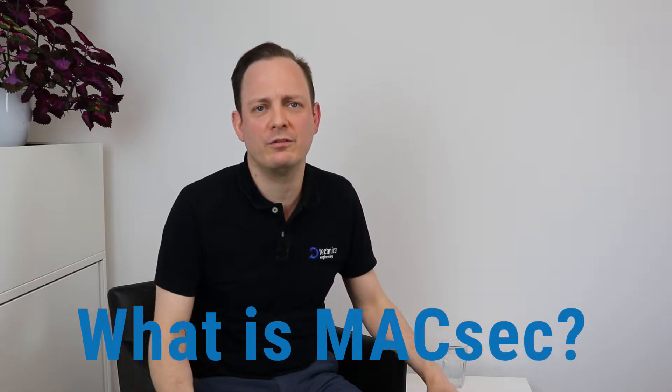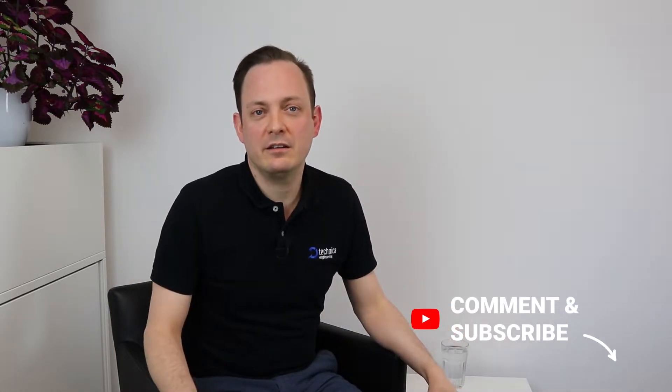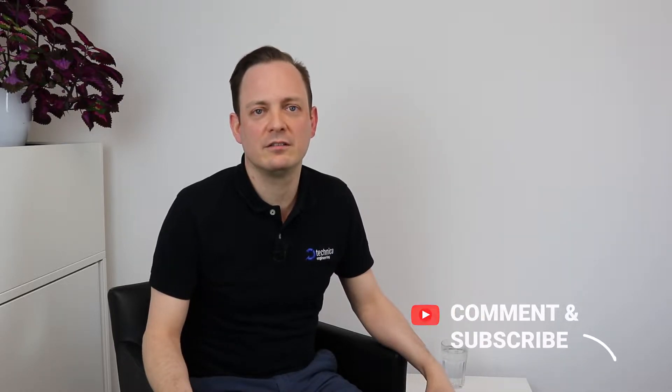Today's question is: what is MagSec and why is it so important for the automotive industry? If you have a question yourself, please let us know by putting it into the comments, and if you want to listen to the answer, you better subscribe.